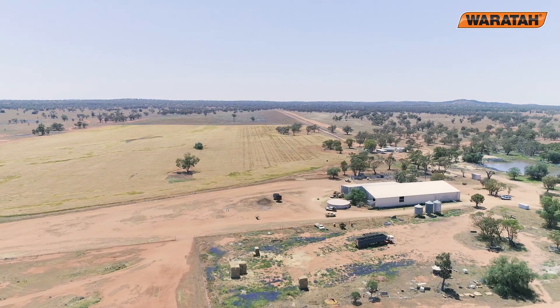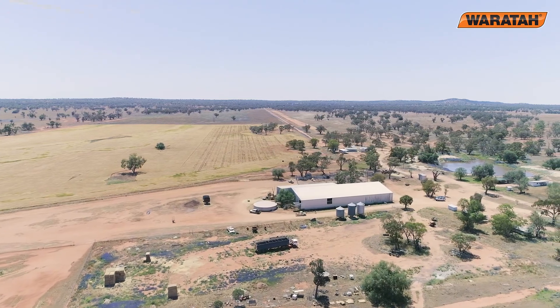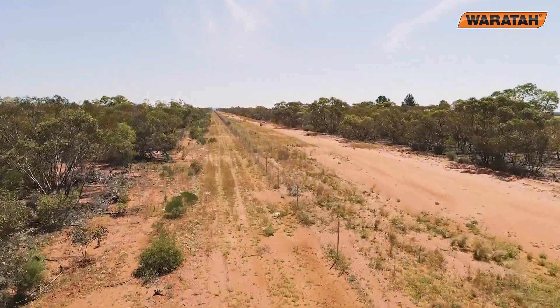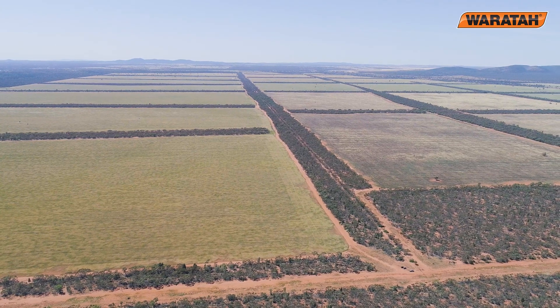Once we realised the fence was paying for itself, it was a big relief. We knew it was going to work, but we weren't sure how long until we'd see the benefit — within six months we could see we were starting to go forward. I really believe the next drought inside this fence will probably be man-made, because we can control what happens here now. It might get drier, but we can spell paddocks — before, kangaroos could have turned us in a drought on top of the dry weather.